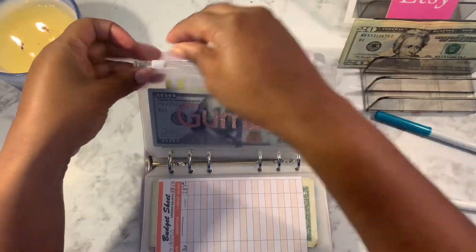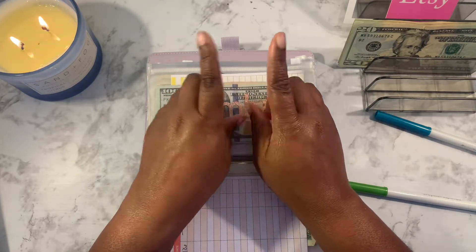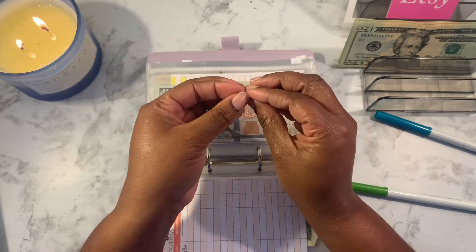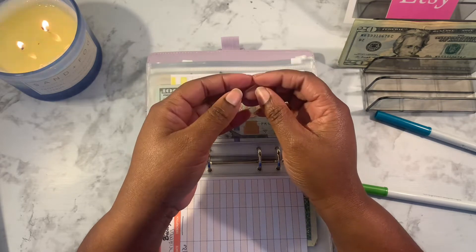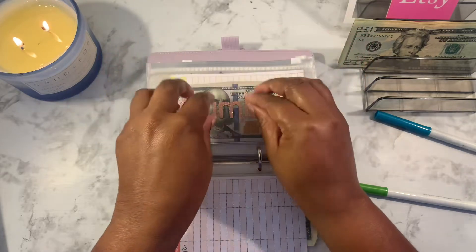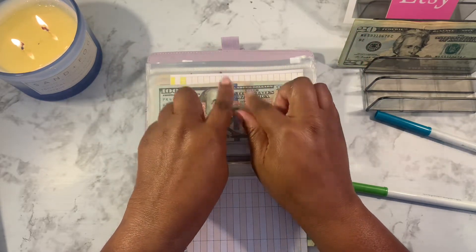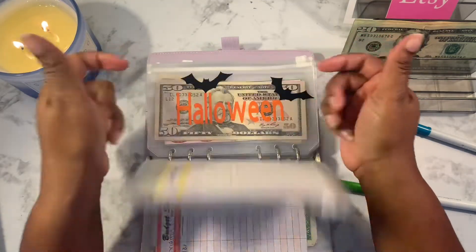I was going to use this Gumball money for school, but it took me too long to save it. So I'm going to take $400 from my student loan payment savings and put it towards school. Once the Gumball Challenge hits the $400 mark, I'll use that money to pay back the student loan savings.